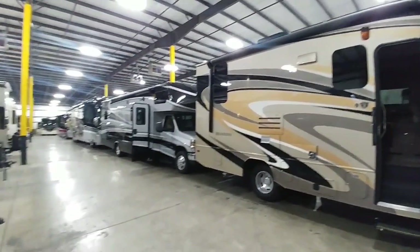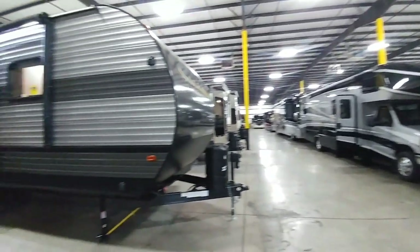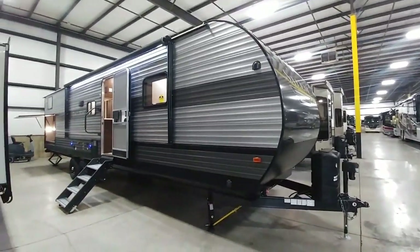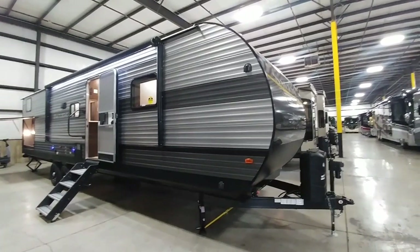What's going on guys? I am still out here at Tarrytown RV Supercenter in Grand Rapids, Michigan in their indoor facility, which is super awesome, taking a look at this huge Salem Travel Trailer.